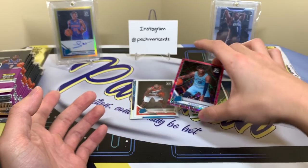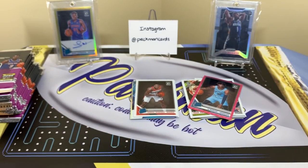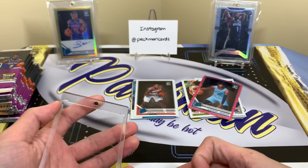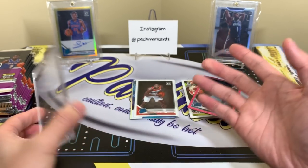Oh man — 11 of 79, one off from jersey number. I always hit one off the jersey number, but I'm not even mad, man. John Morant pink velocity! I'm shaking — I cannot believe we just got a sick John Morant. I bumped the table, my bad.